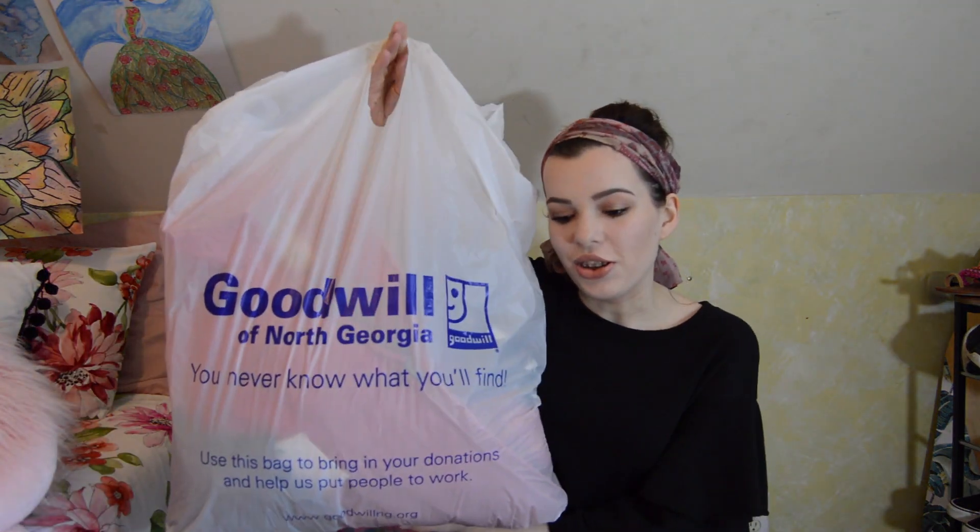Hey everyone, it's Carolyn here. I'm here again with another haul for you guys, except this time it's going to be a thrift haul. A lot of the stuff I got at Goodwill, I got some stuff at Play-Doh's, and then I also have some things that some people gave to me. So I'm going to show you all that in this video.